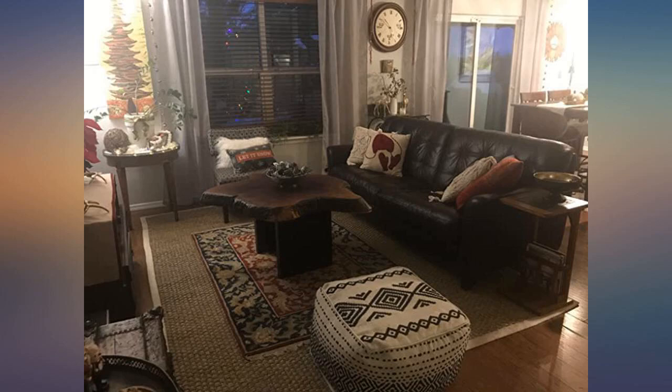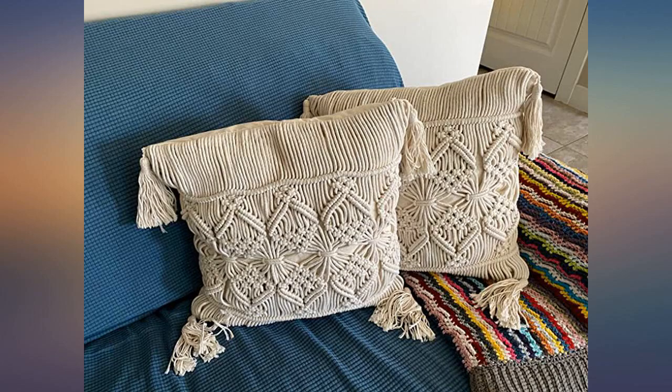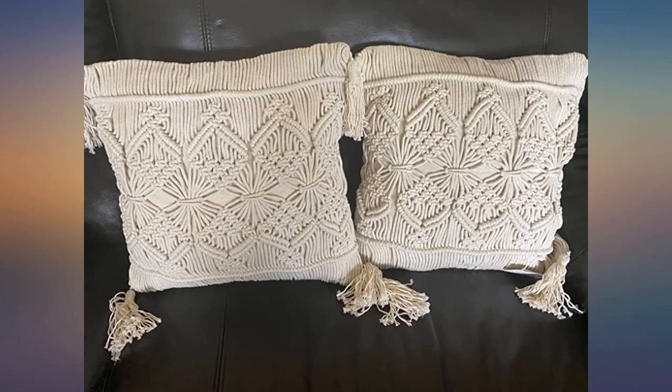Cute addition. Kind of have a smell but worth it for the price. These are well made. I was not disappointed. They are holding up well to use as well. No complaints.